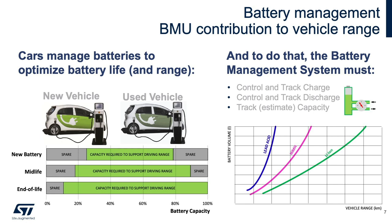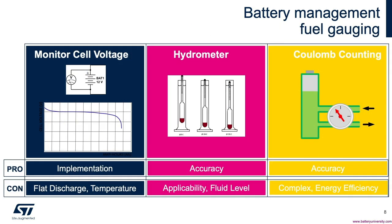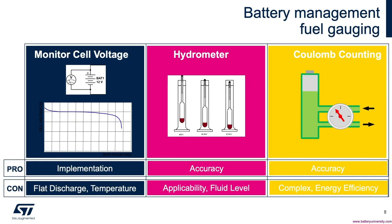So, the BMS in a new vehicle charges and discharges the pack to something significantly less than full capacity. As the vehicle battery pack ages, the capacity is diminished and the BMS charges and discharges the pack over a broader range. Thus, overall, the perceived vehicle performance is retained over a longer period of time despite the fact that the capacity of the battery pack is diminished. The chart above lists a few of the methods of gauging battery capacity and performance, as well as some pros and cons of each approach.